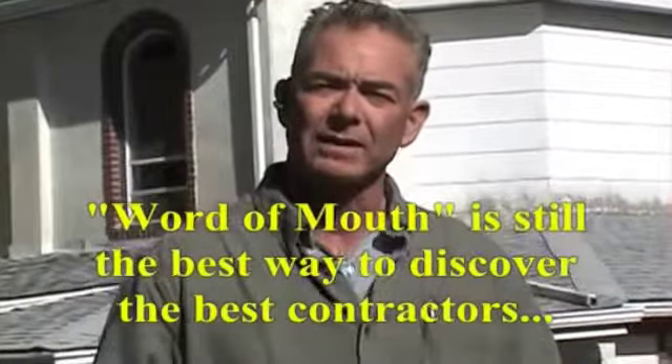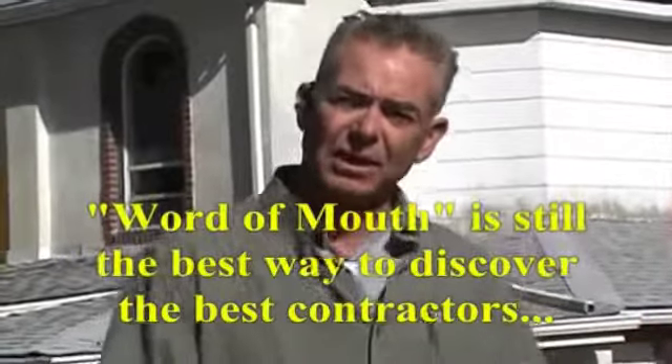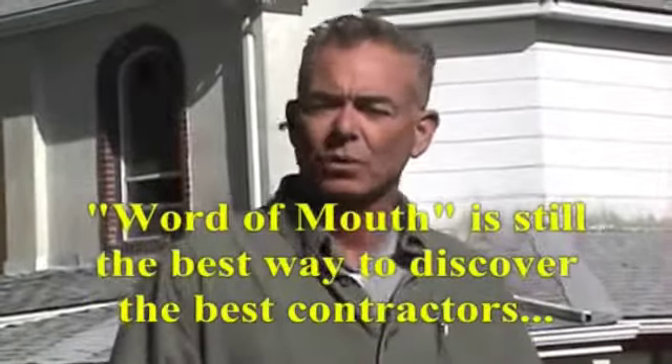Whenever a homeowner or a building owner needs an estimate, you have to make a decision on what kind of contractor you want to use. The best way to check out a contractor or somebody that's going to do jobs for you is references. It's always better to call and contact someone that the company or the contractor did work for.